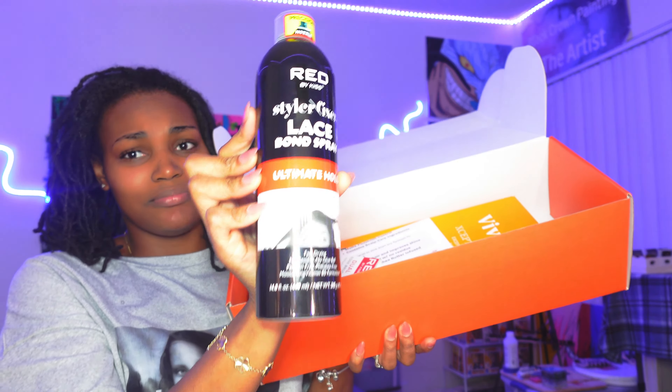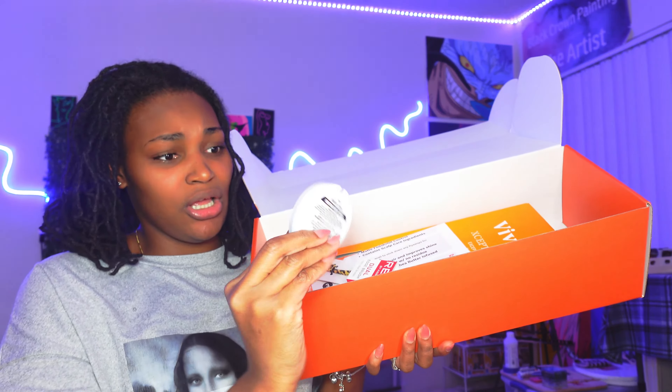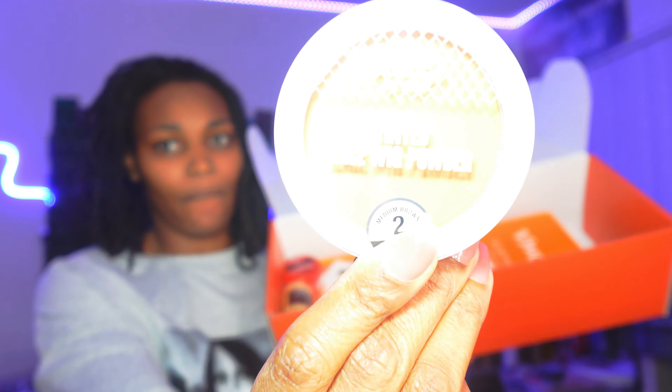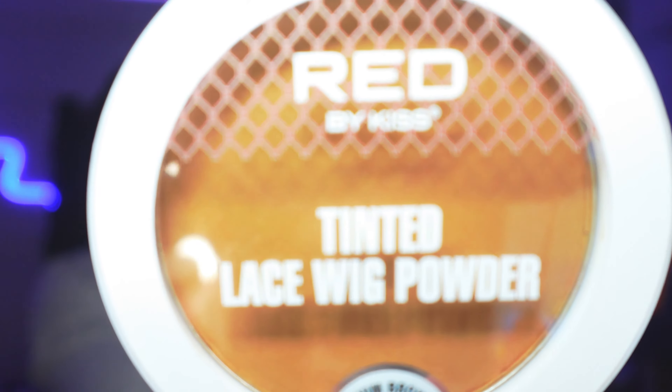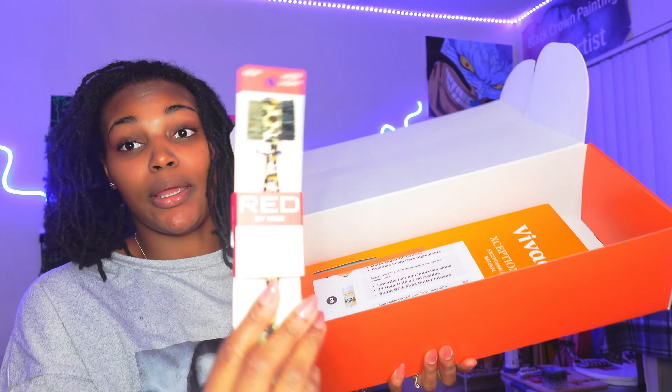It's a lot in here. Like, ultimate hold by Kiss — they included this tint lace, tinted wig lace. They included the edge control max hold, they included the edge fixture wax stick, and y'all they even included an edge brush.